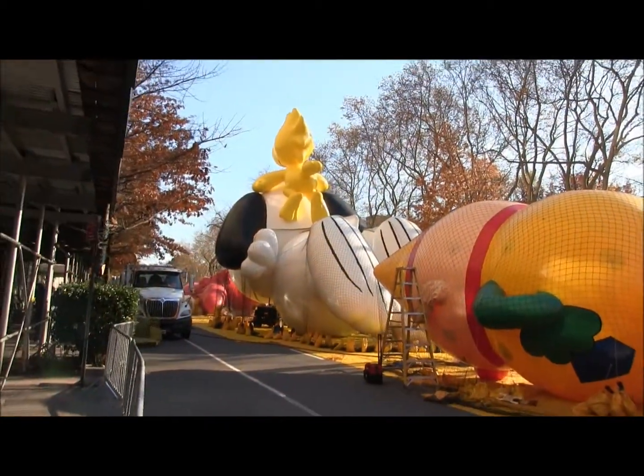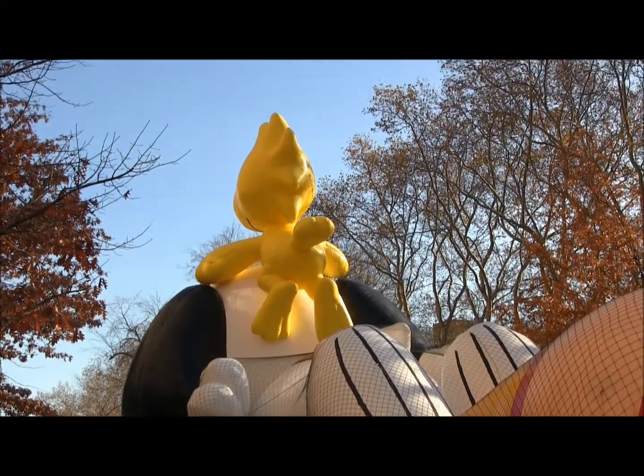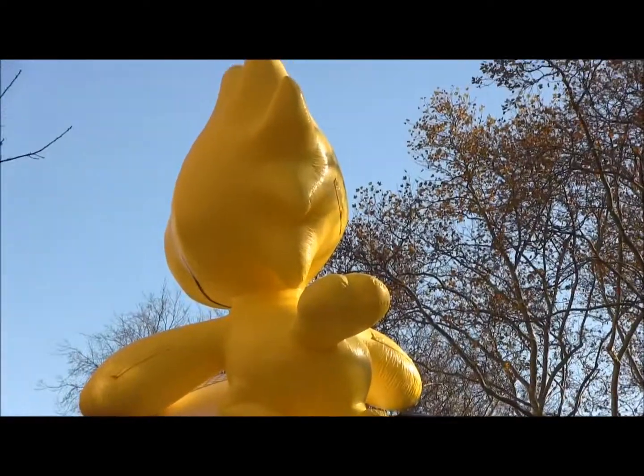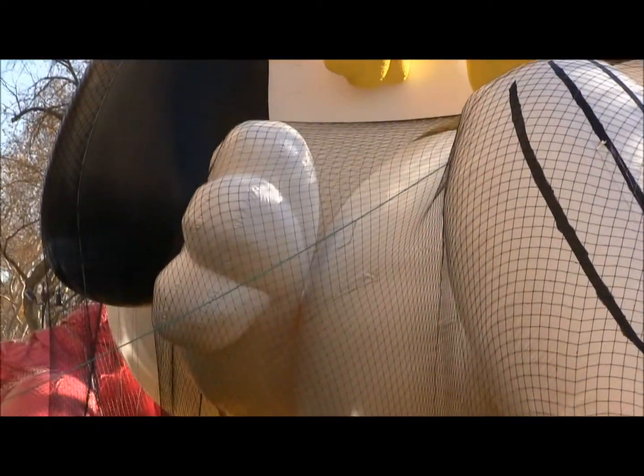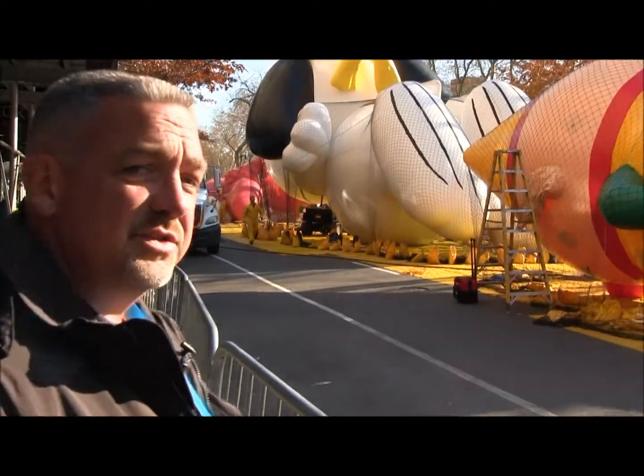The Snoopy balloon behind us here, it took about 30 to 45 minutes to fill. Woodstock was done first, then they work on the feet of Snoopy, then they get into the arms of Snoopy, the belly, the head, and eventually Snoopy finishes up and takes Woodstock above the world.